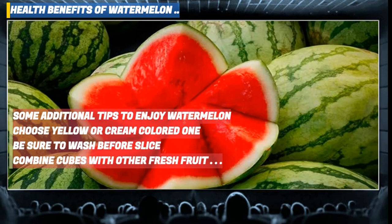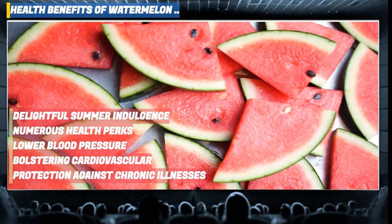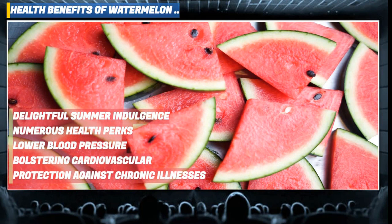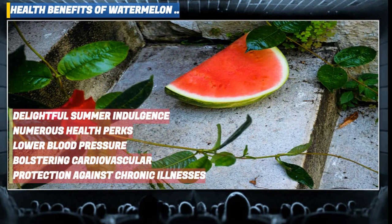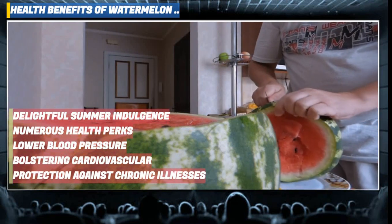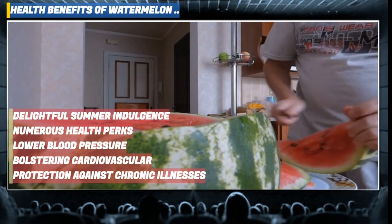Now for a quick review. Watermelon is a delightful summer indulgence offering numerous potential health perks. Studies indicate that the nutrients found in watermelon can lower blood pressure and enhance circulation, bolstering cardiovascular well-being. Additionally, watermelon can alleviate muscle soreness, facilitate weight management, promote digestion and fortify skin health. Consuming this fruit may also offer protection against chronic illnesses.